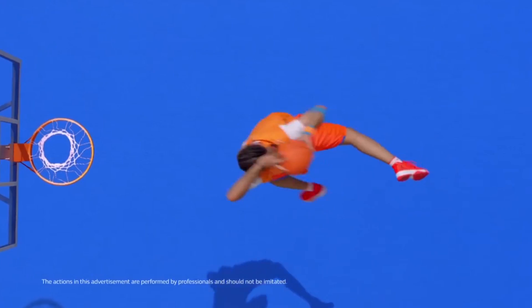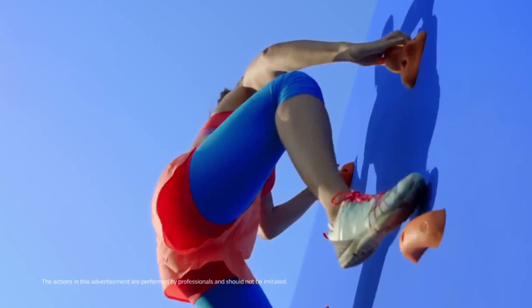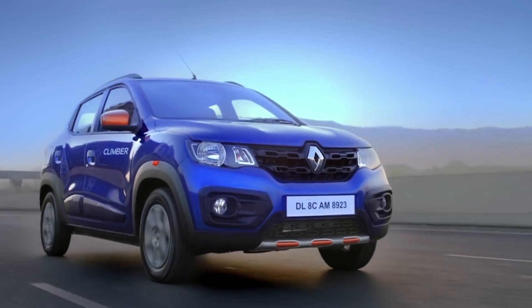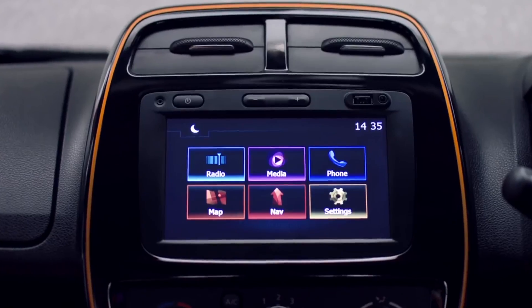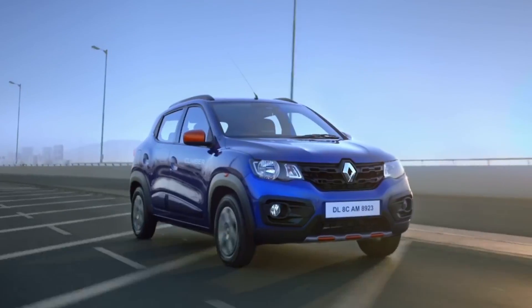Other standard features on the Renault Kwid 2018 include a digital instrument cluster, lane change indicator, and seat belt pre-tensioner with load limiter. The new Kwid also comes with power steering, engine immobilizer, power windows, traffic assist, rear ELR, and remote central locking.